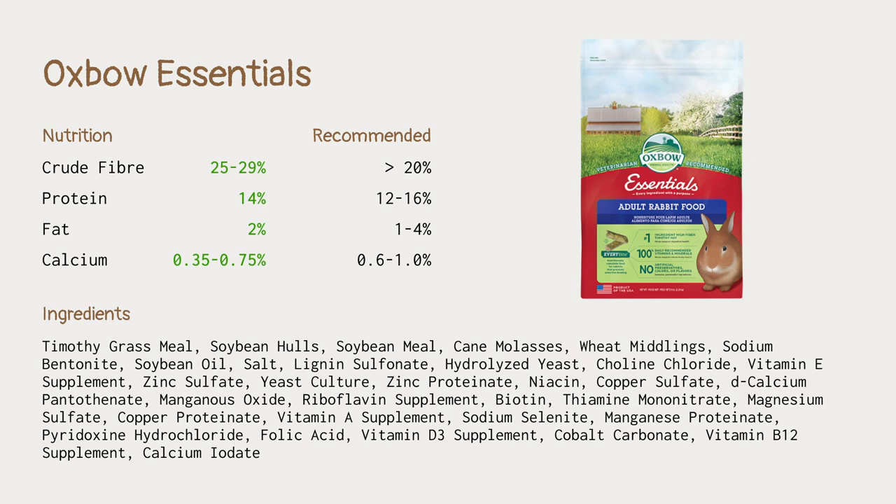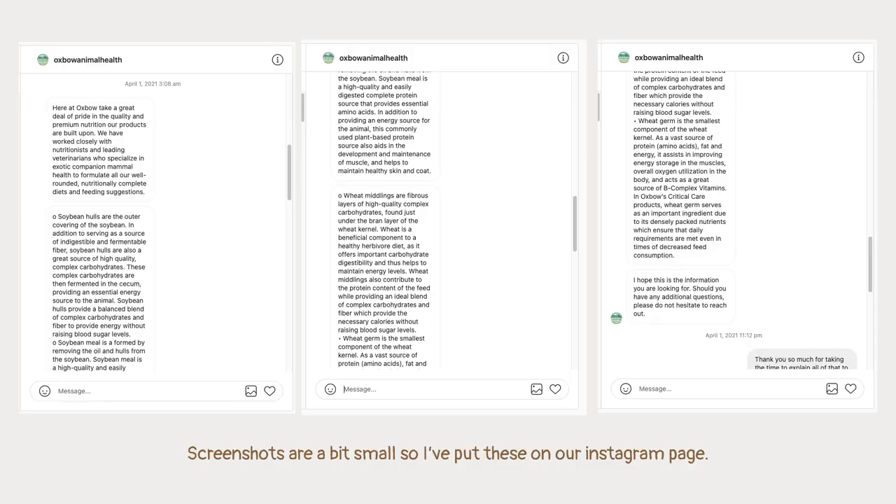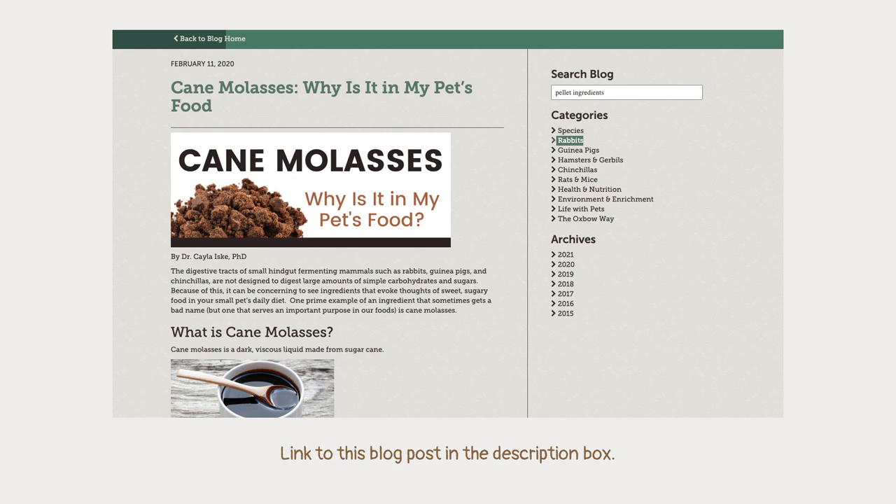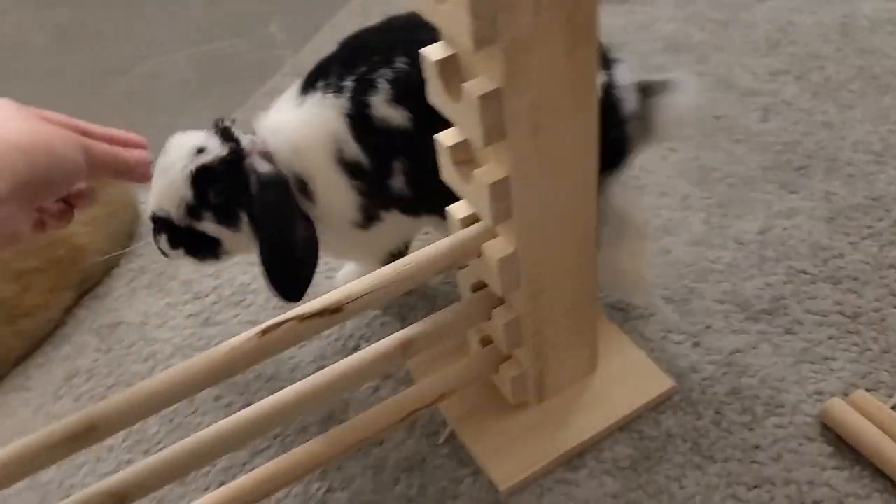The ingredients include cane molasses, wheat middling, sodium bentonite, and a whole bunch of other stuff. The ingredients list can be really tricky to understand. I actually contacted Oxbow and Burgess to explain what these were and why they were in the pellets — I'll put a screenshot of that conversation here if you want to pause and read it. Cane molasses is a hotly debated ingredient; it's a thick dark sticky liquid from sugar cane used to bind the pellets. Oxbow has a blog post explaining why they include it. Overall I am happy with these pellets — my rabbits really love them, and I love that they're a small size for treat training.